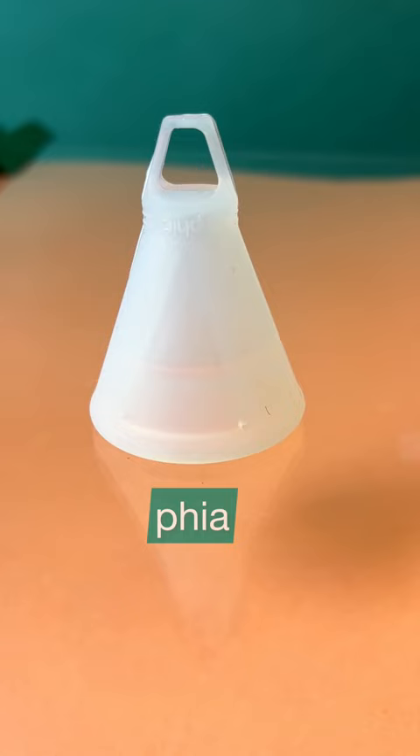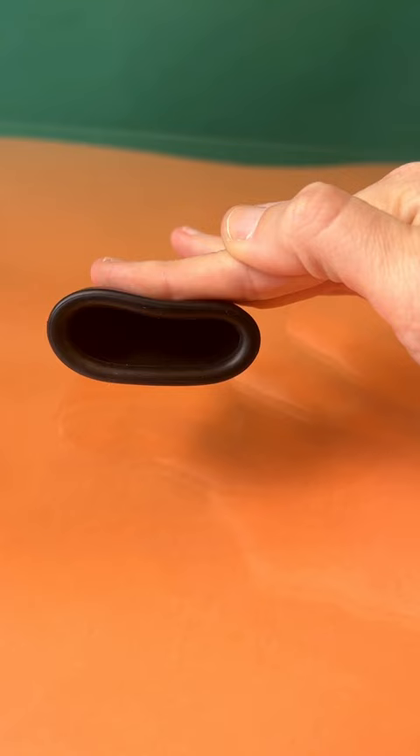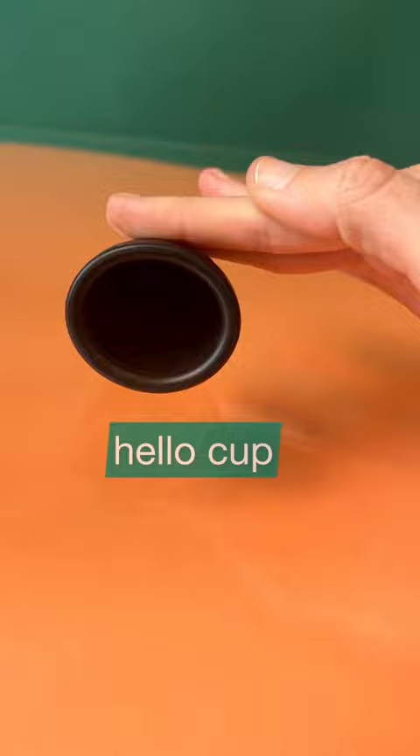Most bulbous, roundest cups. The most angular cup belongs to this triangle-shaped cup — and it gets two categories for this one. It's the oldest cup I own and it's also the most ribbed. Next is the firmest cup, which is TPE, so that makes sense.